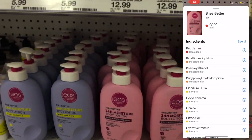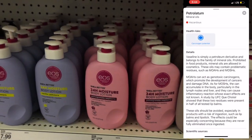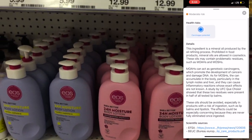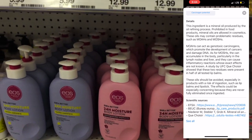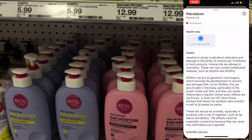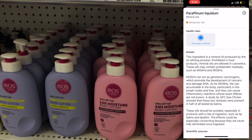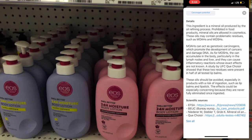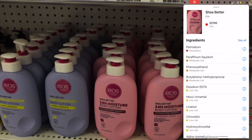I don't know if you call this EOS or EOS, but it promises shea butter and 24-hour moisture. It's a body lotion, and it already has petroleum in there — but the reason it got a zero out of a hundred is because of the combined chemicals. As you can see, it has paraffinum liquidum, which is a mineral oil produced by the oil refining process. The FDA does allow this in cosmetics, but these oils may contain problematic residues, and just like before, it can act as a genotoxic carcinogen that may promote the development of cancers and damage DNA.